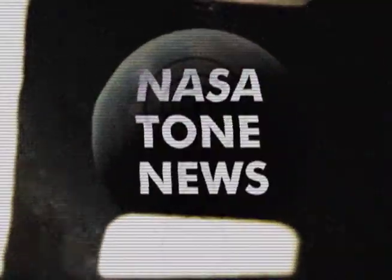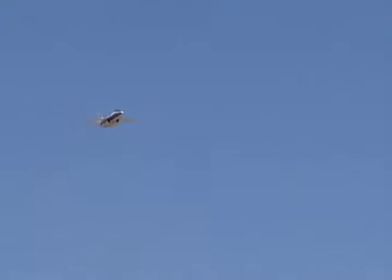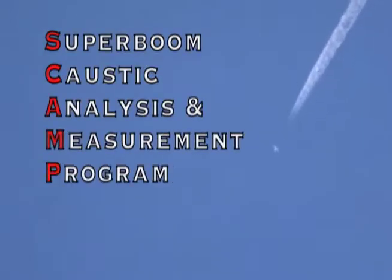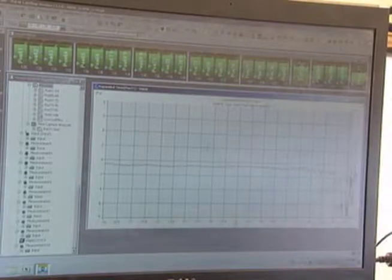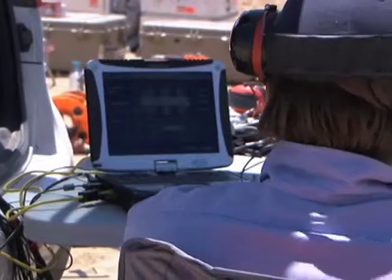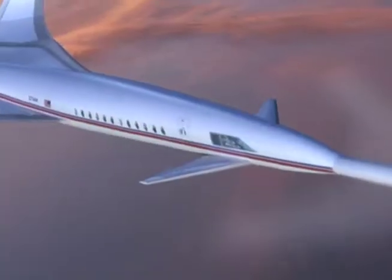Here's what's happening at NASA Now. Supersonic aircraft flying over a special test area of Edwards Air Force Base in California are making quite a racket to help crack down on noise pollution. NASA Dryden Research Center is collecting and analyzing data on sonic booms for a special project called SCAMP, or Supersonic Boom Caustic Analysis and Measurement Program. The research will be used by scientists and engineers to design low-boom supersonic aircraft that will create less noise pollution. This is all part of NASA's Green Aviation Initiative to develop commercial and military aircraft that are faster and more efficient with less impact on the environment.